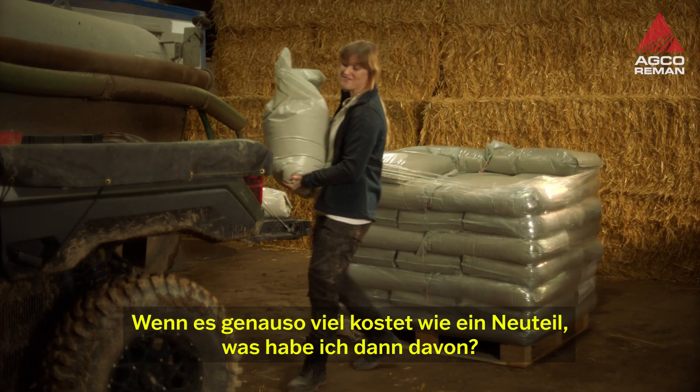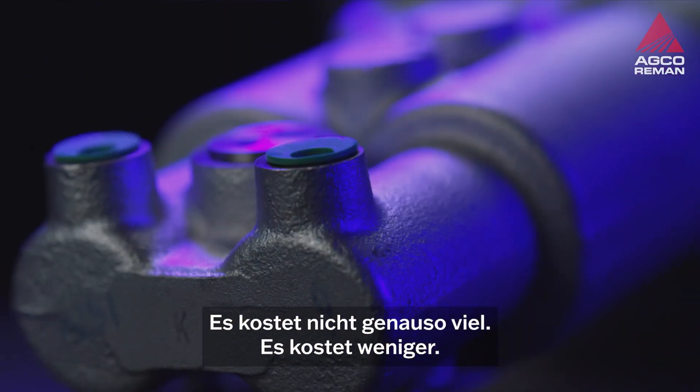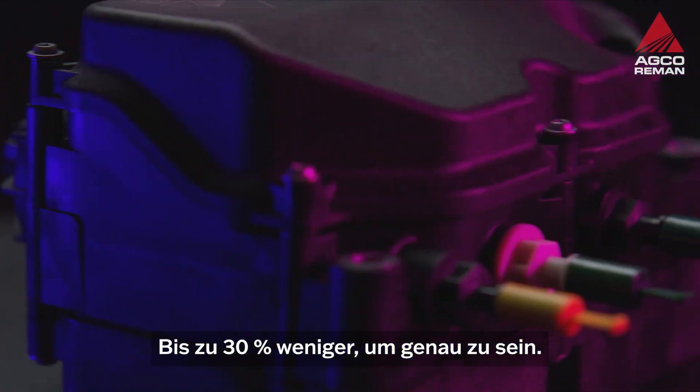If it costs the same as a new part, then why would I bother? It's not the same price. It's cheaper — up to 30% cheaper, actually.